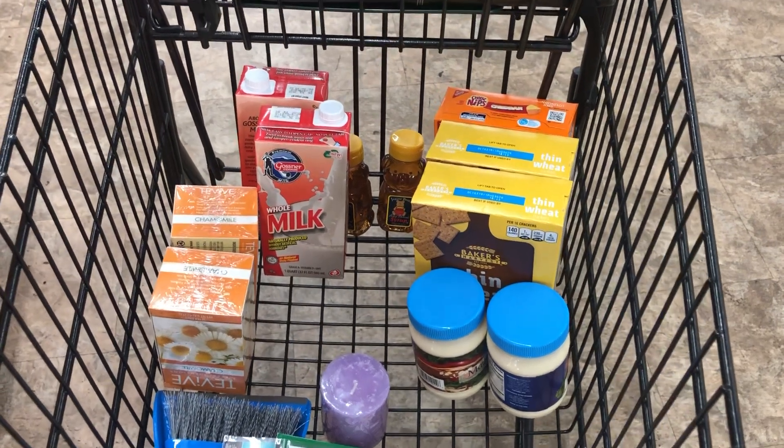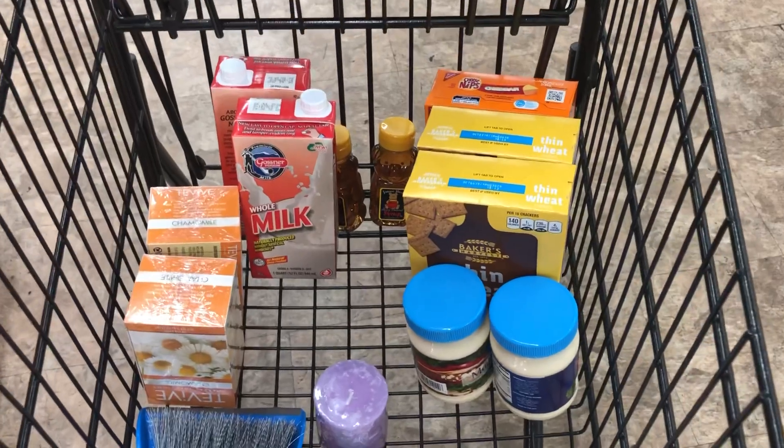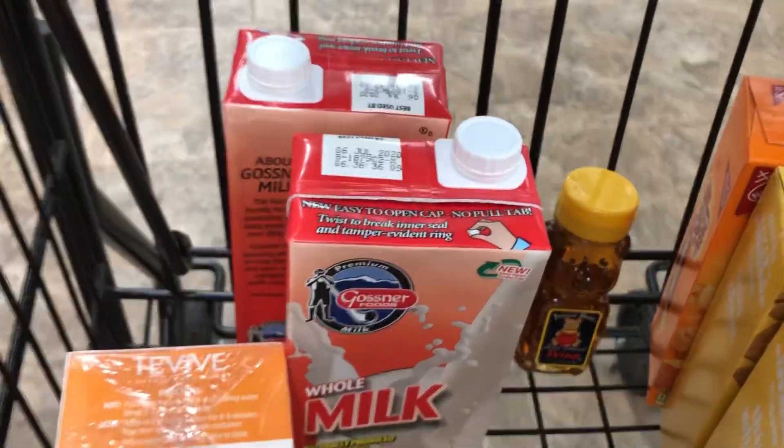Hello to all my friends out there. So I was down this way going to the bank, so I popped into a Dollar Tree and I bought two shelf stable milk.